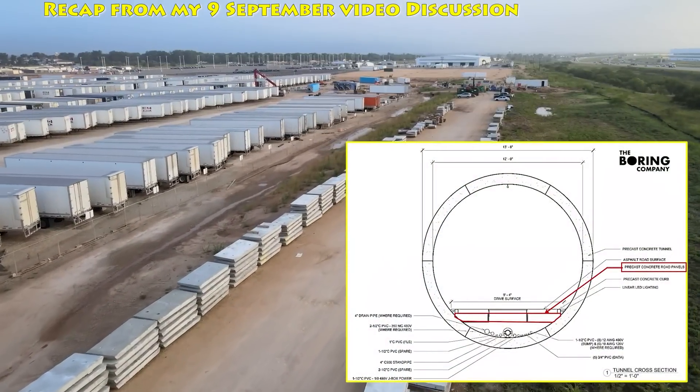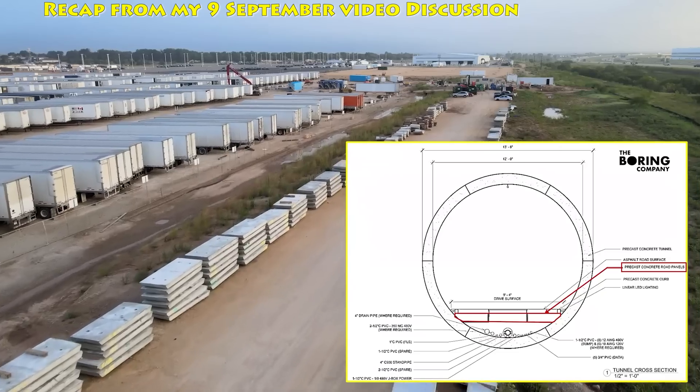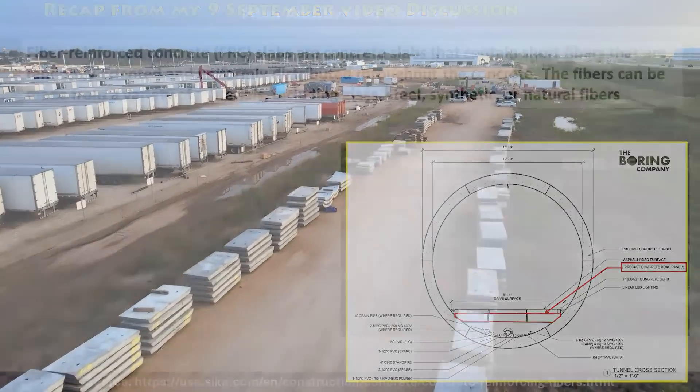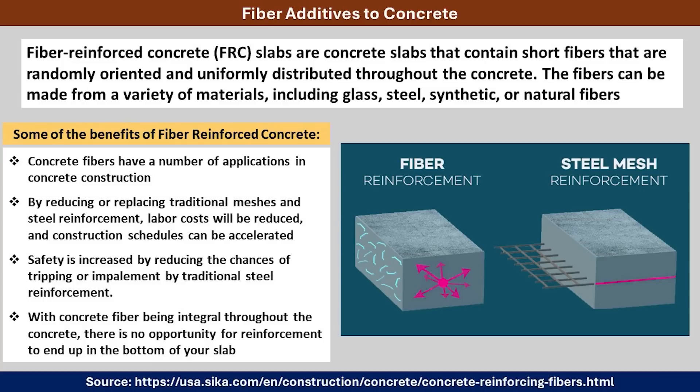This engineering drawing gives you an idea of how these panels are installed, and it shows the road surface for vehicles and covers the utilities at the bottom of the tunnel. They've been using fiber-reinforced concrete panels for this purpose, and in my September 9th video we talked about how they are manufactured and some of the benefits of these panels.